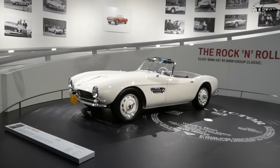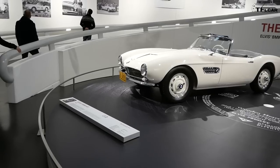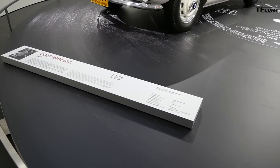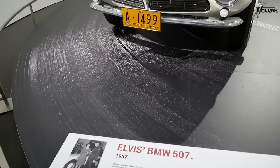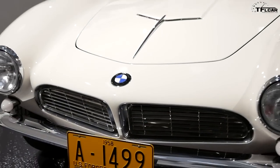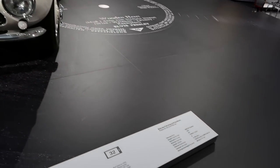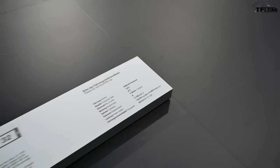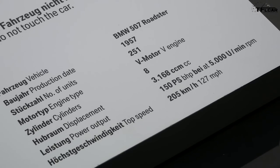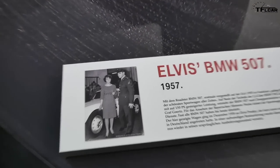Elvis had it repainted red because all the lipstick marks were on the car. He was stationed in Germany and the women loved him — they'd leave their telephone numbers and kisses on the car. After a while he said, just paint it red. The car was later sold to German racing driver Hans Stuck, who raced it at the Nürburgring and other races, and it went through numerous hands before we found it back in California.